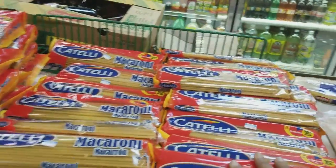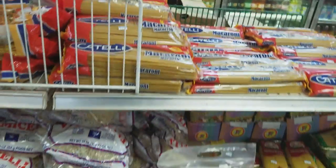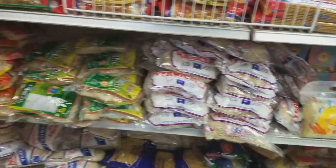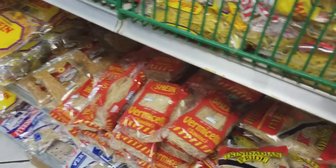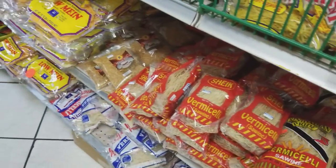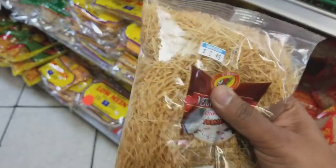Here we have macaroni — you can come get your macaroni to make Trinidad macaroni pie. And we have more noodles: vermicelli, which you use to make sawine. They also have the toasted version now, so you don't have to wait to toast it yourself — you can use it instantly.